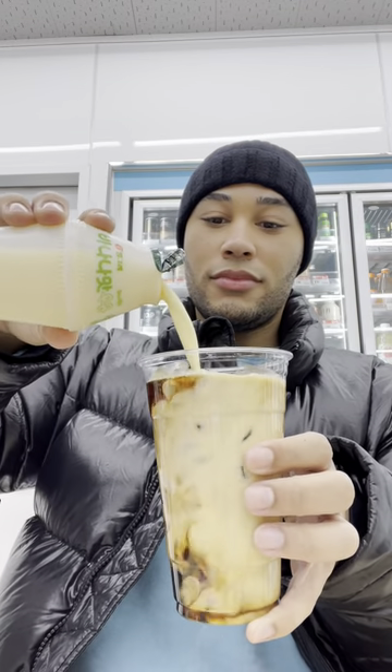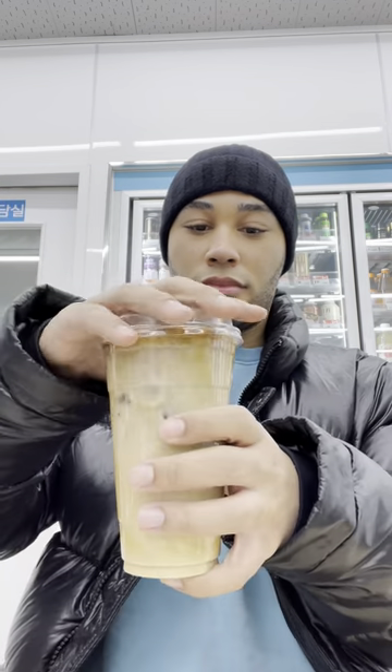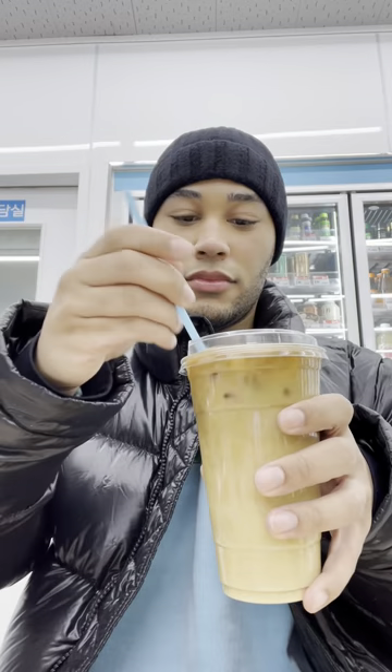The banana milk is a very pale color so it looks like just a splash of coffee, but as you saw I filled it up. Guys, this drink is just totally unmatched — it's freezing in Seoul right now and I still needed my iced banana americano.